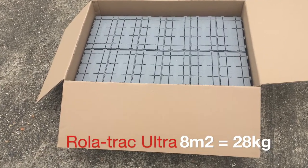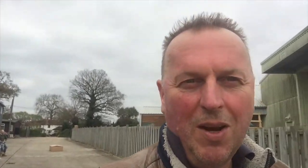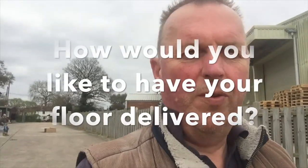That's showing you just how we put together eight meters, which works out at 28 kilograms of temporary flooring, into a box that we can then send out to you. We have to stay within the limitations of what couriers will take.